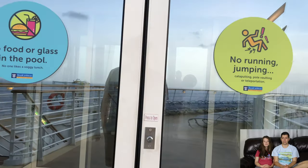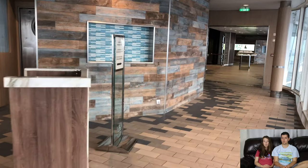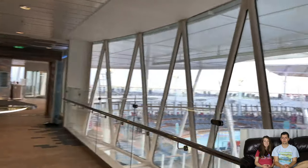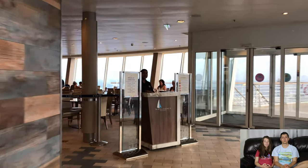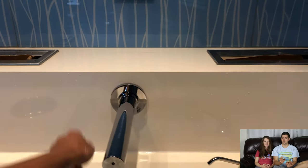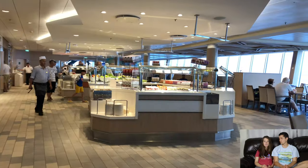This is the entrance to the Windjammer buffet, which has food for breakfast, lunch, and dinner. The great thing is if you have dietary preferences or restrictions, this place is really accommodating. We're vegetarians, and there were tons of vegetarian and even vegan options. They're also very clear at labeling gluten-free items, and they even have low sugar and no sugar desserts. What I love about this buffet is there's a hand-washing station — everyone has to wash their hands with soap before entering.